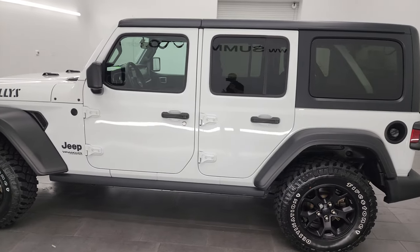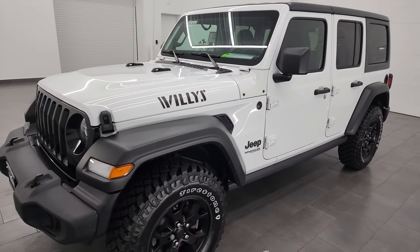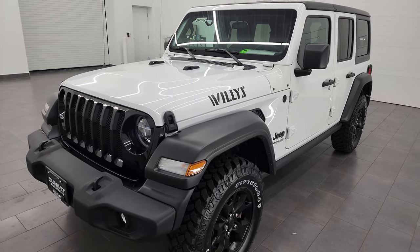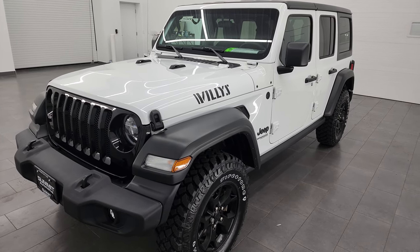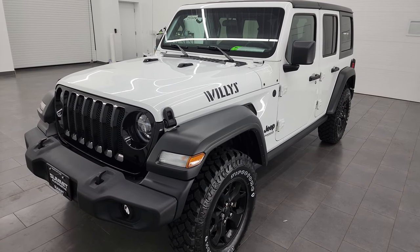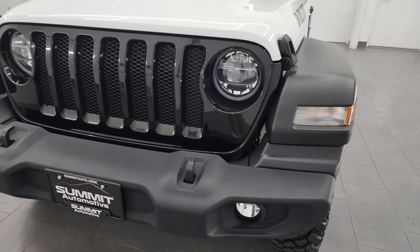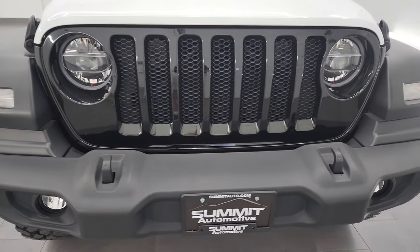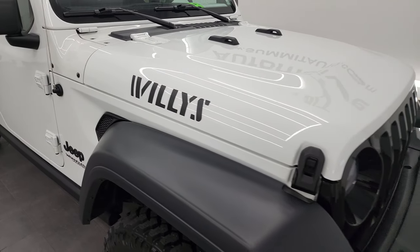This 2020 Jeep Wrangler Unlimited Willys package has the 3.6 liter V6 Pentastar engine, puts out 285 horsepower and 260 foot-pounds of torque. It's paired up with the 8-speed automatic transmission. This Jeep has been fully safetied and inspected by our service shop, has a fresh oil and filter change, all the fluids have been checked and topped off, and it is 100% ready to go.